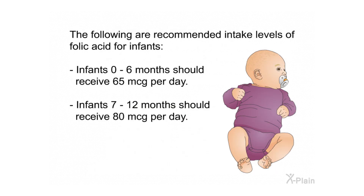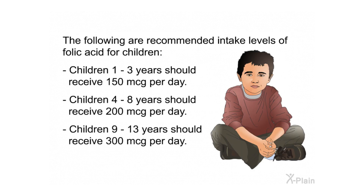Recommended intake levels for infants: infants 0 to 6 months should receive 65 mcg per day; infants 7 to 12 months should receive 80 mcg per day. For children: children 1 to 3 years should receive 150 mcg per day; children 4 to 8 years should receive 200 mcg per day; children 9 to 13 years should receive 300 mcg per day.